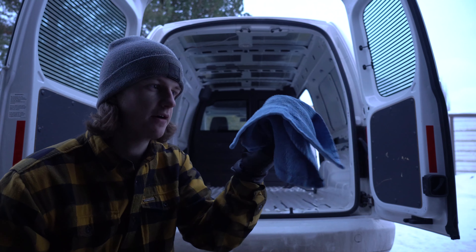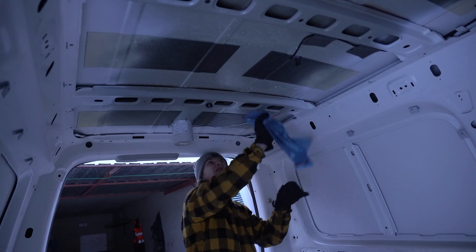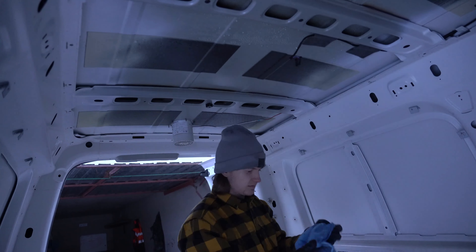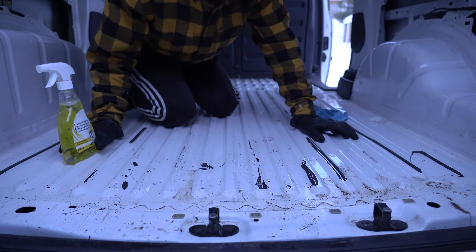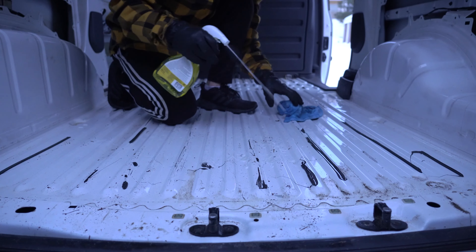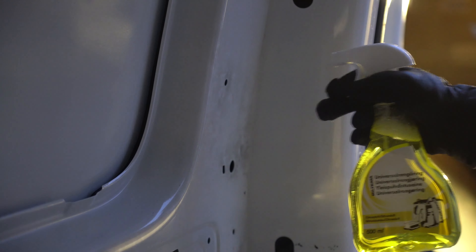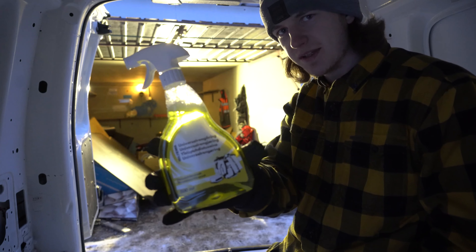I brought a towel and some cleaner stuff. It just keeps getting darker — I really need to get a light out here.